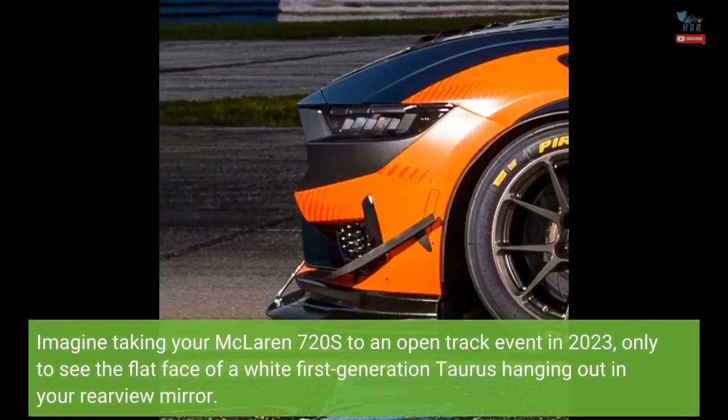Imagine taking your McLaren 720S to an open-track event in 2023, only to see the flat face of a white first-generation Taurus hanging out in your rearview mirror.